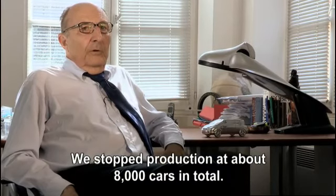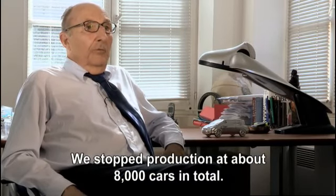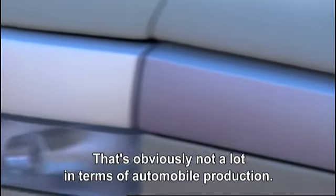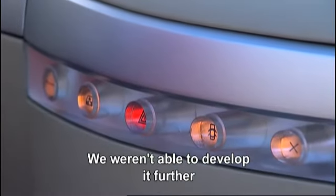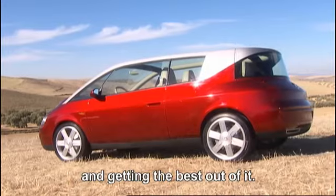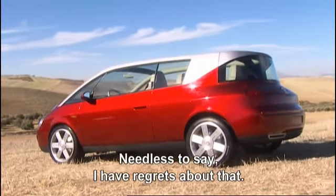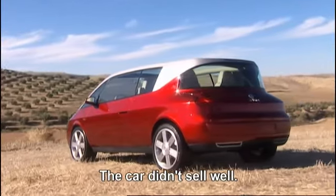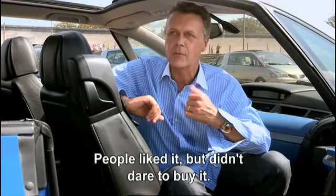Production of the car stopped at just over 8,000 vehicles in total — obviously not many by automotive standards — which didn't allow the product to be developed or its full potential realized. For the creators, it was naturally a disappointment. The car didn't sell very well. People appreciated it but didn't necessarily dare to buy it.